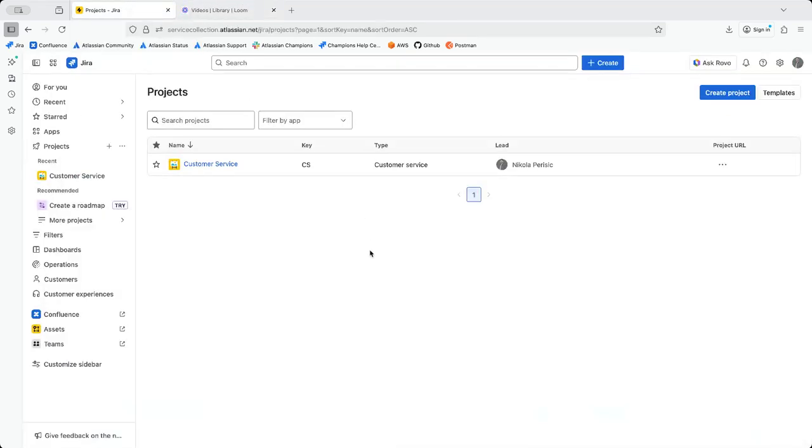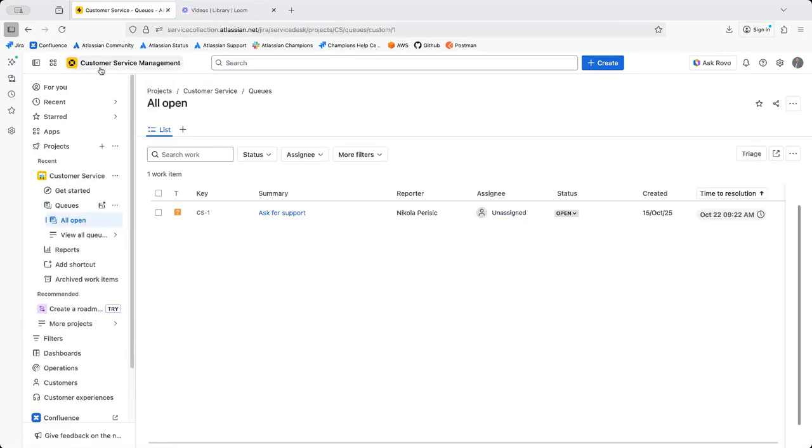Hey everyone, Jira Bro back with you — another video. In this video we're going to take an in-depth look at Customer Service, now called Customer Service Management. The first thing you're going to notice is the change of the icon itself, because this is the brand new product that was announced by Atlassian at Team Anaheim and Team Barcelona.